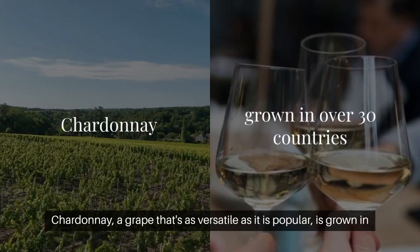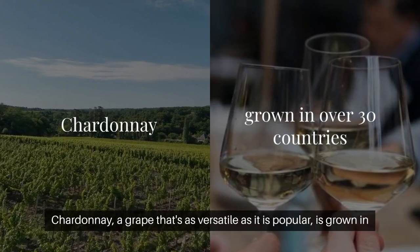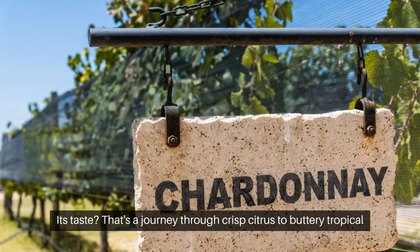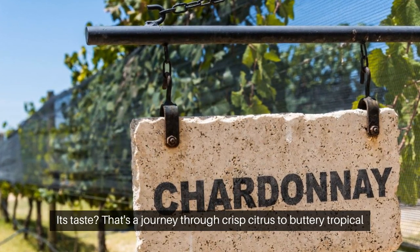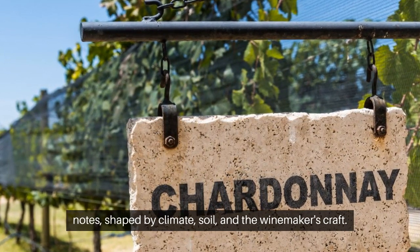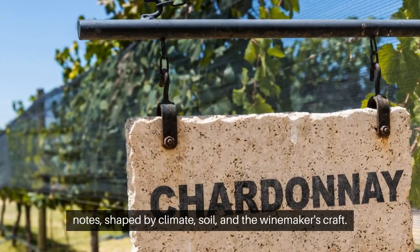Chardonnay, a grape that's as versatile as it is popular, is grown in over 30 countries with more than 1,000 vineyards globally. Its taste is a journey through crisp citrus to buttery tropical notes, shaped by climate, soil, and the winemaker's craft.